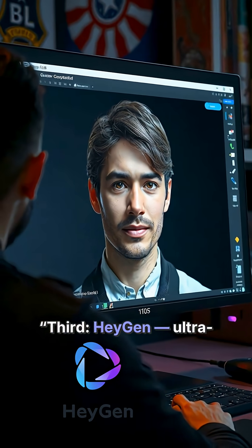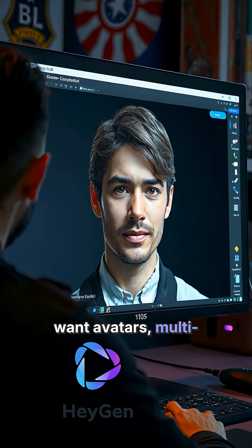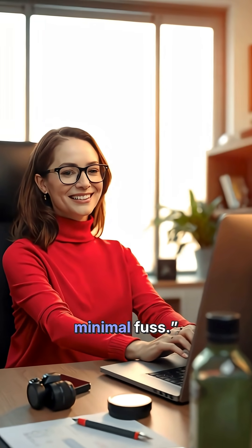Third, HeyGen — ultra easy for creators who want avatars, multi-language voiceovers and fast turnaround. Perfect if you want to produce AI videos with minimal fuss.